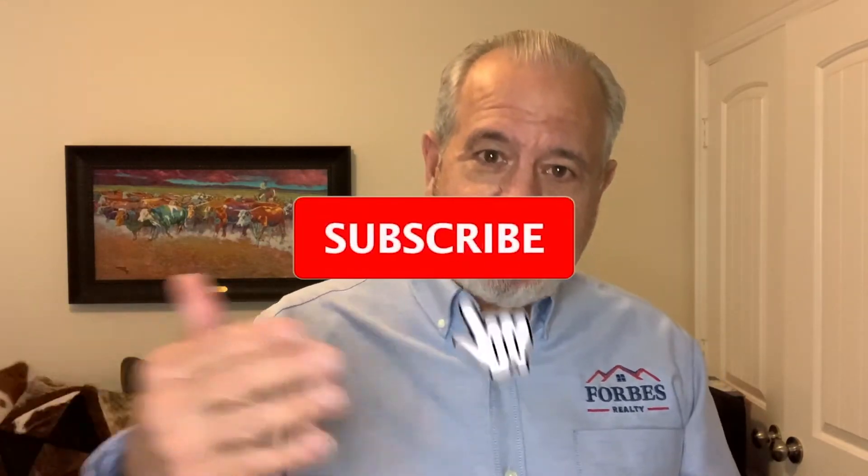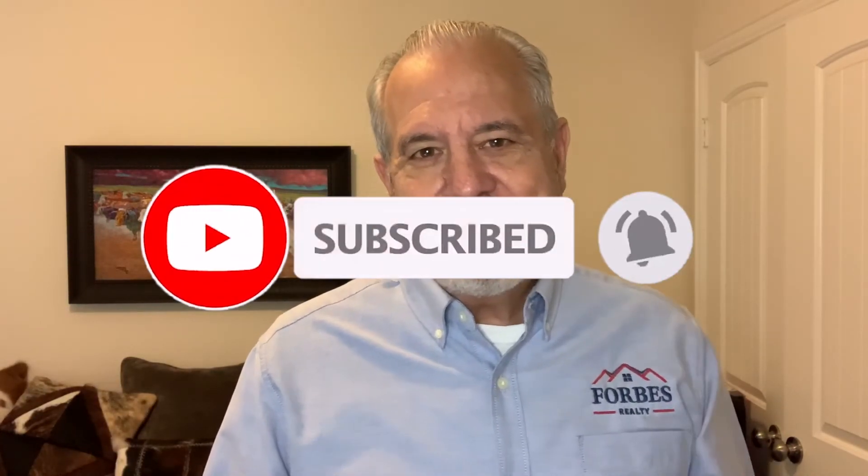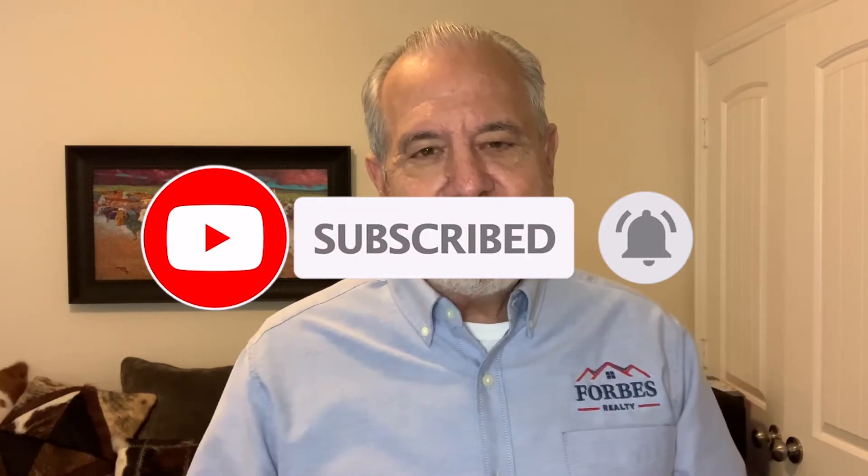If this is your first time to my channel and you want to know everything there is to know about Cedar Park, Texas — what it's like to live here and work here and play here — you've come to the right place. All you need to do is subscribe to my channel and hit the bell so that you'll be notified every time a new video is posted every Thursday.